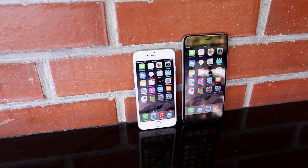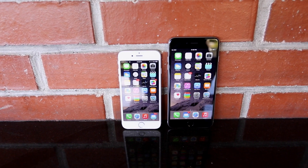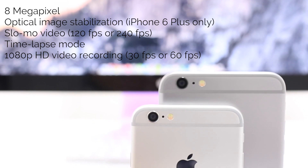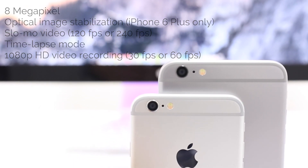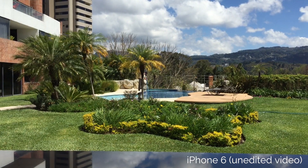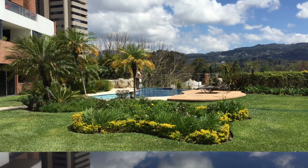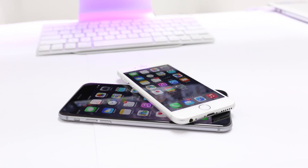The phones are pretty equal when it comes to camera, though optical image stabilization is only available in the 6 Plus. Both feature slow-mo video shot at 120 or 240 frames per second. Time-lapse is an awesome feature, letting you condense long periods of continuous capture into short clips. The iPhone 6 and 6 Plus shoot everything in 1080p HD in either 30 or 60 frames per second. This is a very capable camera and one of the best you will find on any smartphone on the market.